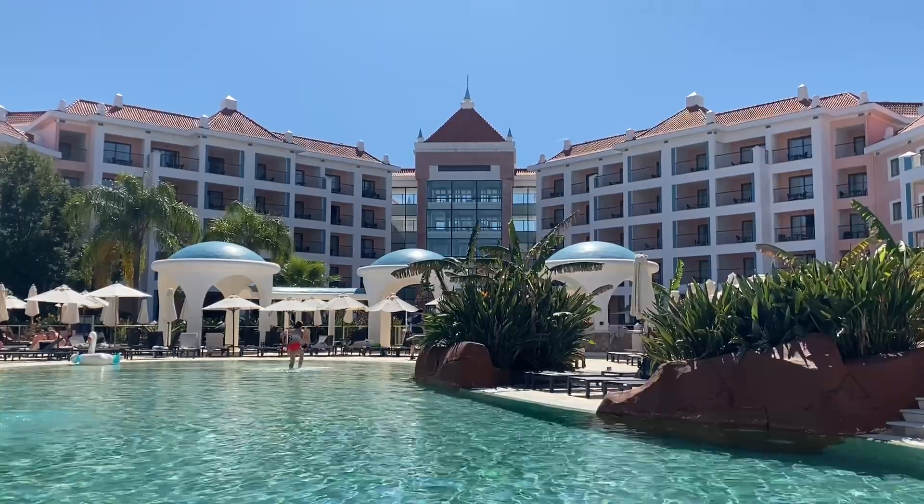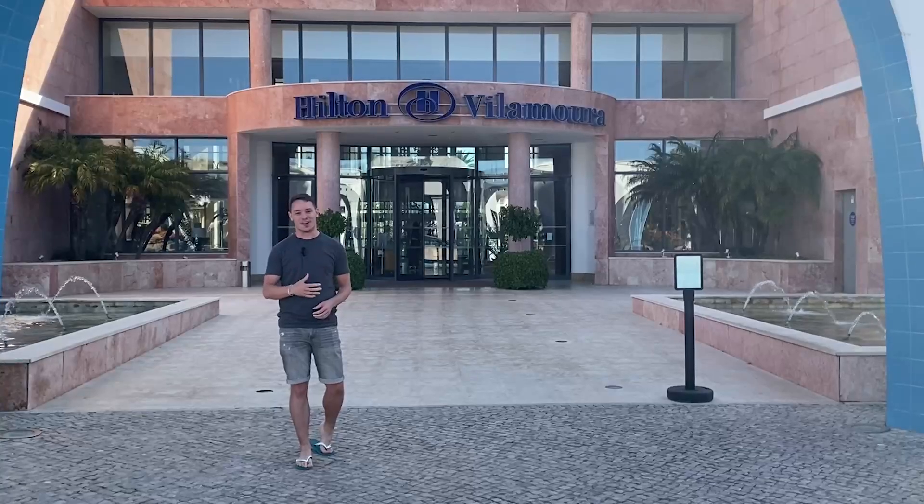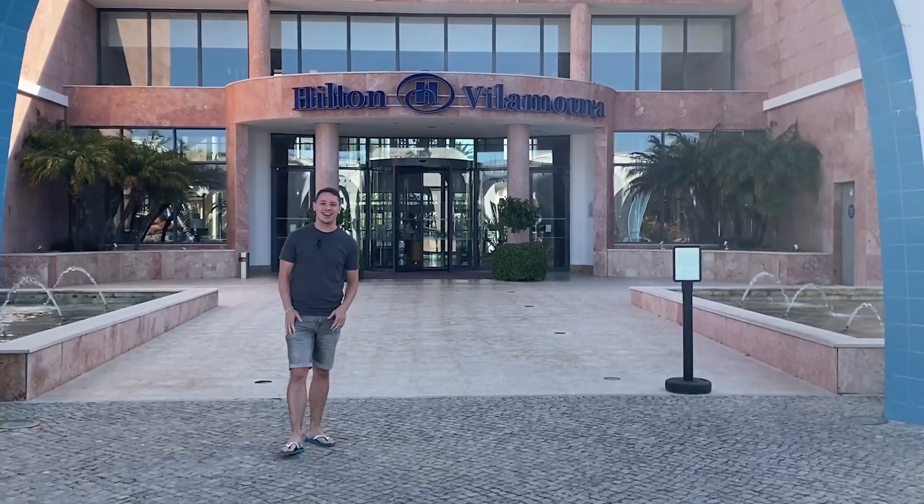This week I'm in Portugal in the Algarve, staying at the gorgeous Hilton Vilamoura, so I thought I'd show you around while I'm here. Let's go!